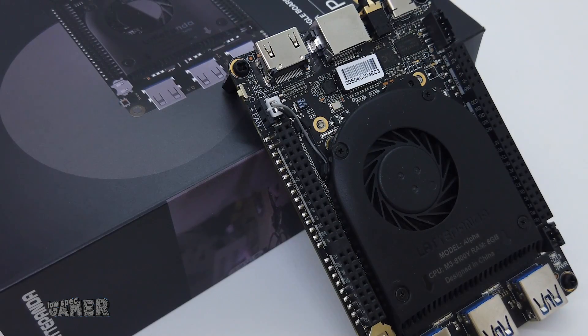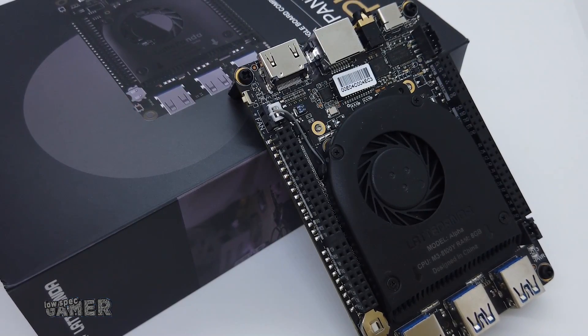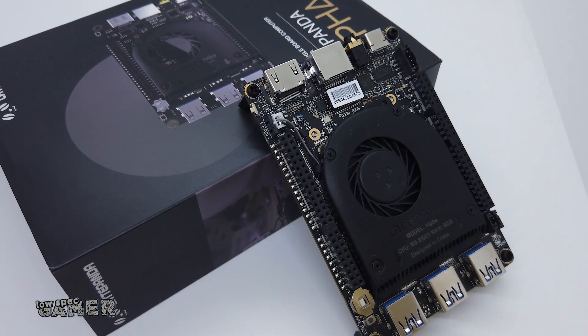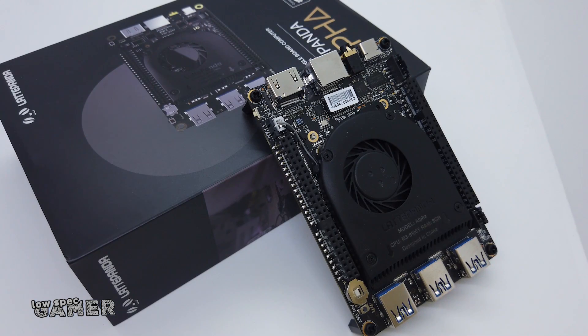I managed to get my hands on one of the updated boards thanks to DF Robot, the official distributor for Latte Panda — you can find the purchase link in the description. Newer CPU means more power and possibly a slightly improved iGPU, right? Not so fast — there were some unexpected downsides with this change that we should talk about, but we will get there.